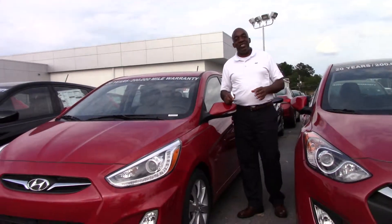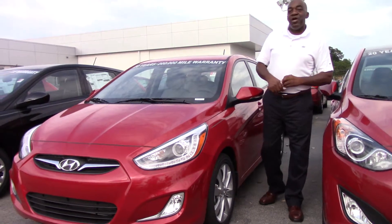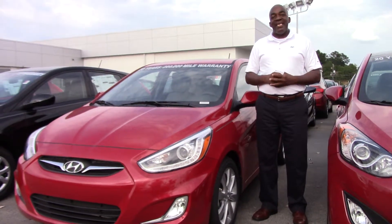Hey Gloria, how you doing? I'm Larry Johnson here at Tamron Hyundai, and you inquired about a Boston Red Accent.